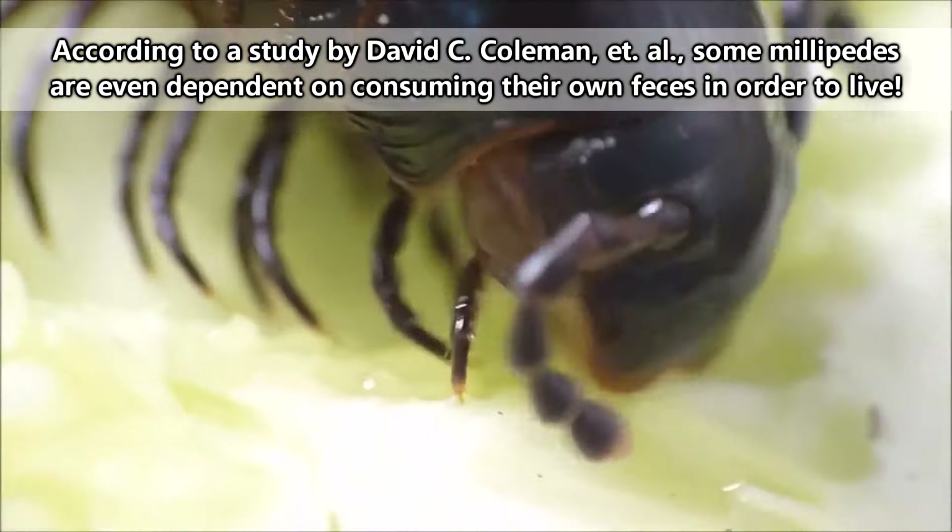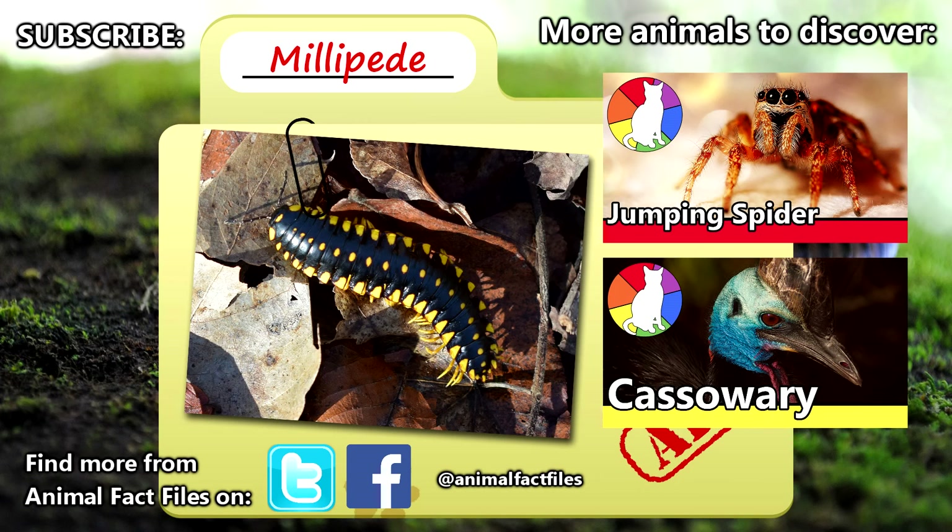For more facts on millipedes, check out the links in the description. Give a thumbs up for leggy arthropods, and thank you for watching Animal Fact Files.